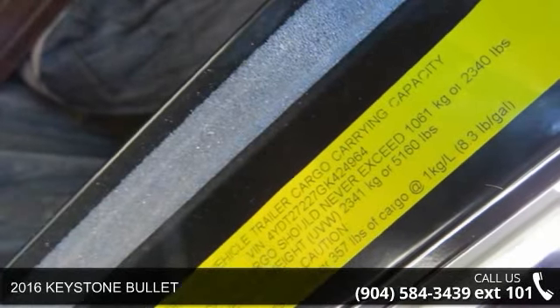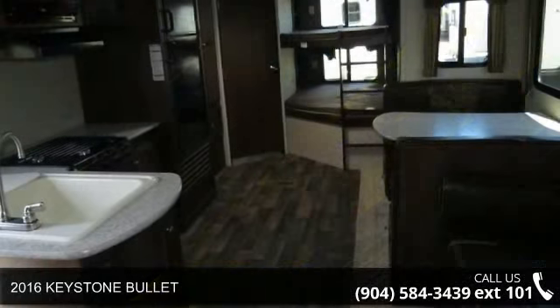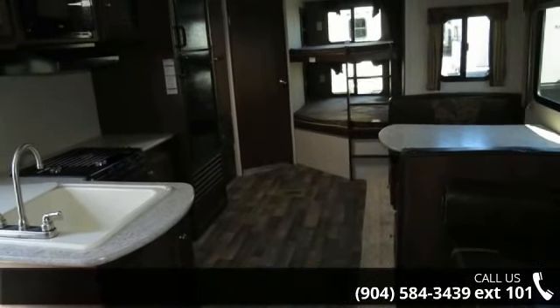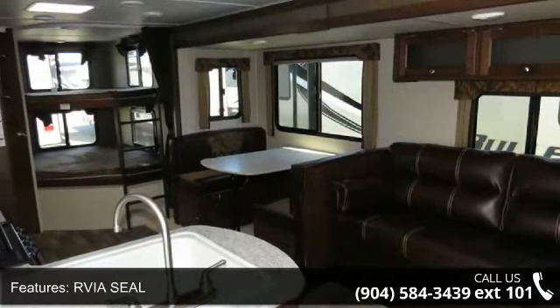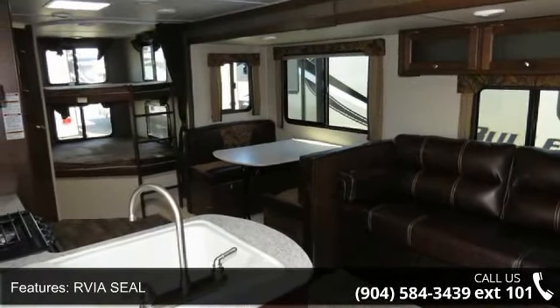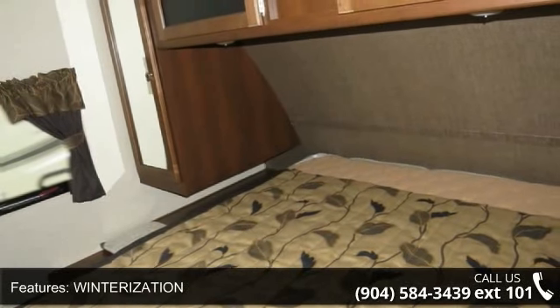Travel in style with this 2016 Keystone Bullitt. Whether you are planning on vacationing, adventuring or just relaxing, this travel trailer does it all. This unit is perfect for those looking to maximize fuel efficiency but maintain all of the conveniences of a well-appointed, feature-packed RV.